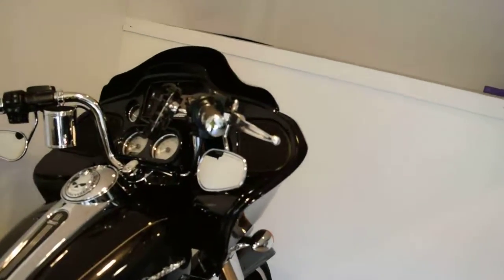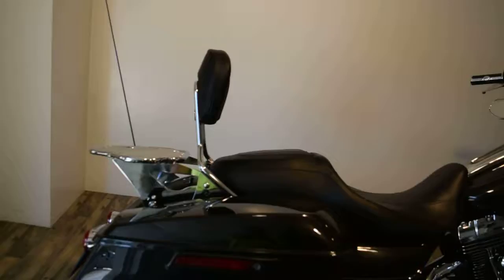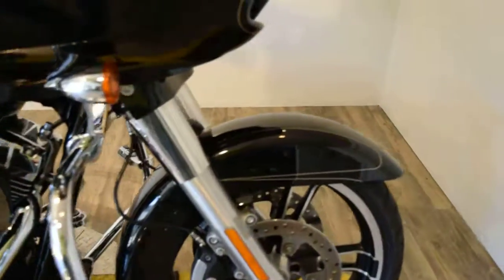The Specials come with that painted fairing. It does have a detachable backrest with luggage rack. It's got some updated Willy G floorboards and brake pedal. It's got highway pegs.